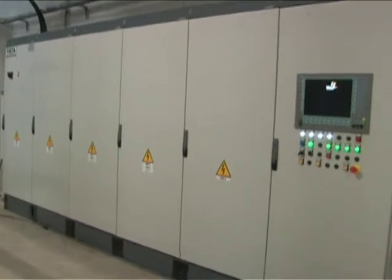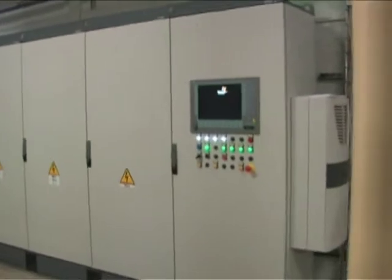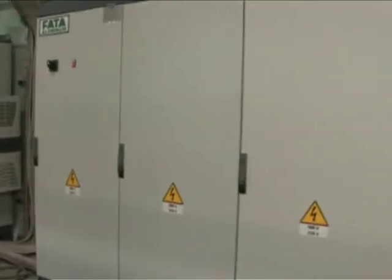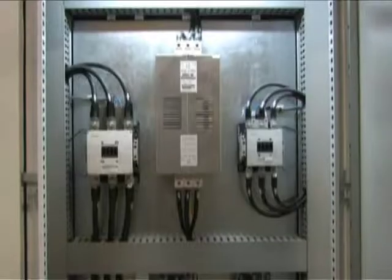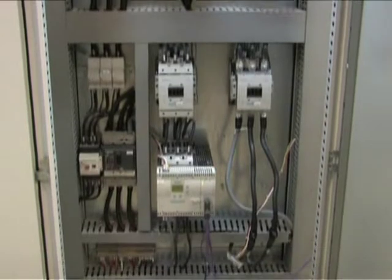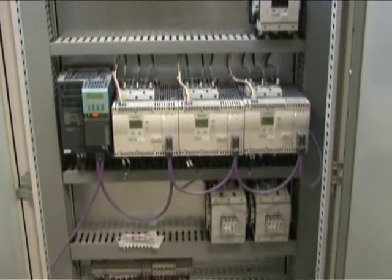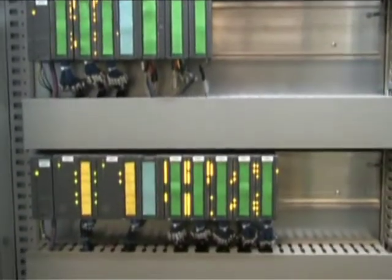The furnace electrical control system governing the sand regeneration system includes six power modules and two Logix modules. The fumes extraction electrical control system consists of three power modules: one controlling the soft starters for the furnace fans and cooler, one with soft starters for the evaporative tower, and a Logix module with input-output cards.